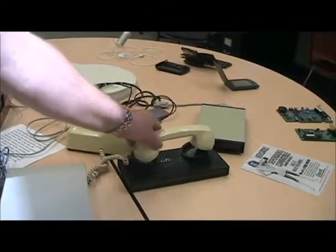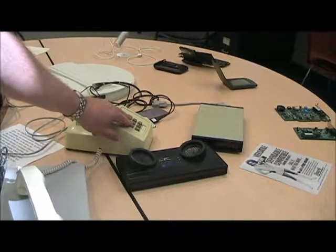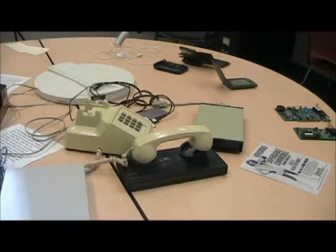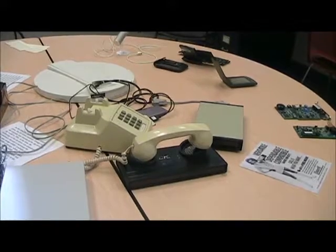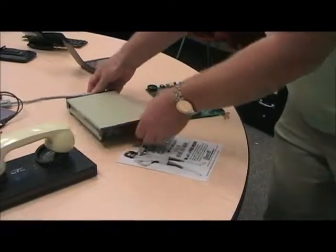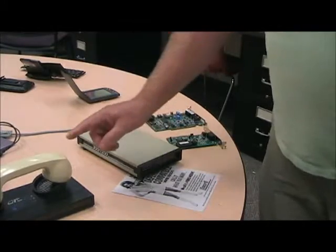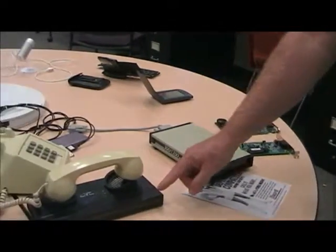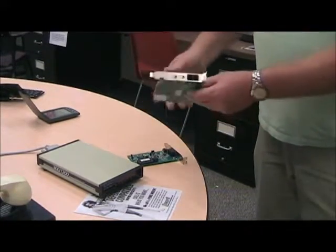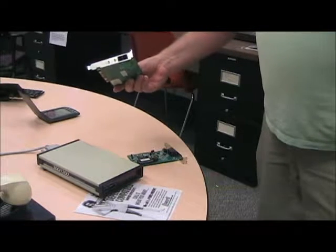This is one of the first modems that were marketed. You simply dialed your service provider, and when the phone started ringing, you put it in the cradle and made your connection. Over here we have another that is still an external modem, but you actually attach the phone line directly, so you didn't need the acoustic coupler. And as time went on, we moved into the internal modem cards, like the ones we see here — still built into a lot of computers today.